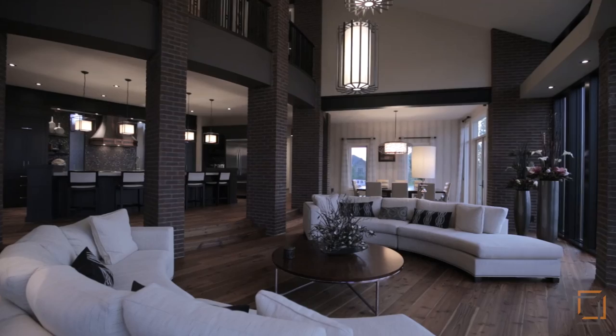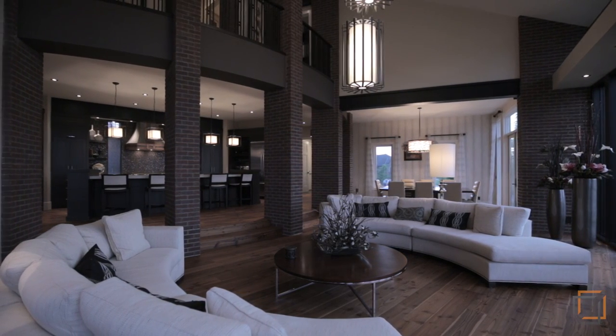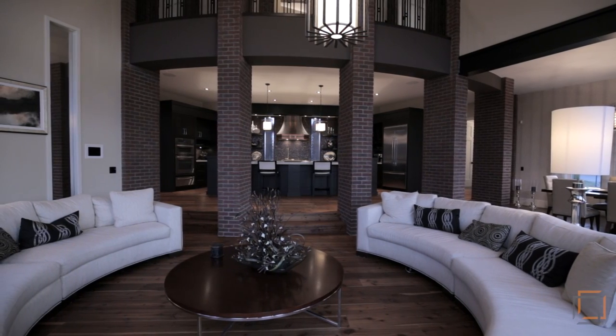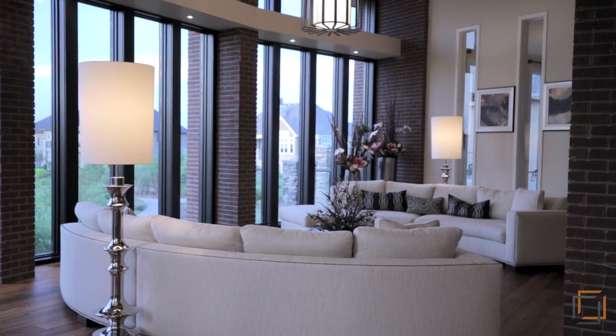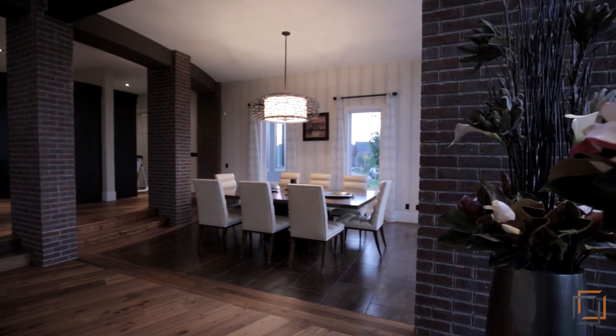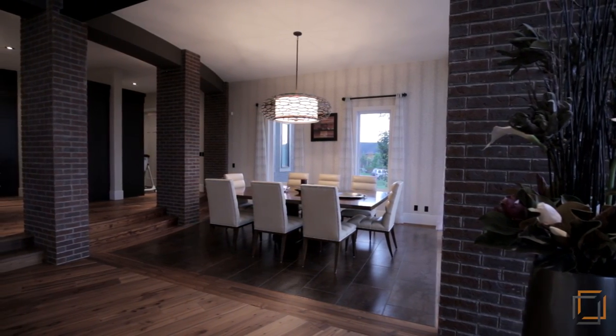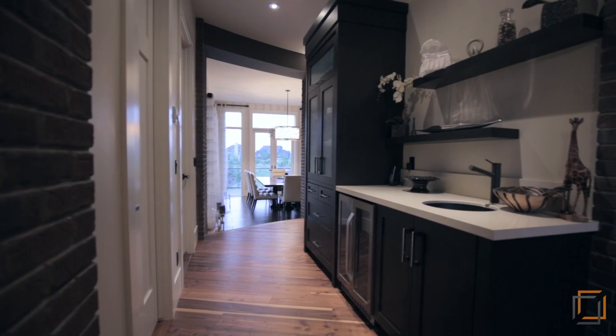Your open concept main floor is perfect for entertaining with high ceilings, wide plank wood flooring, and a wide staircase and hallways. You can savour home-cooked meals in your dining area with access to your second patio. Hosting is easy with a unique wet bar steps away from the kitchen.